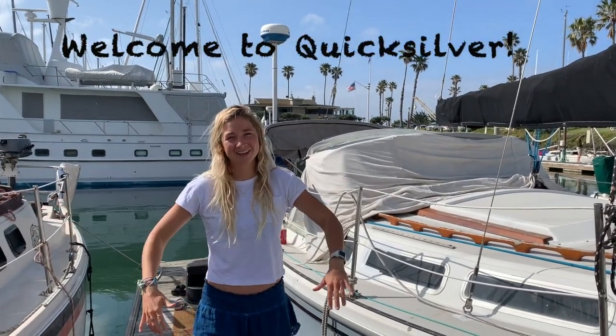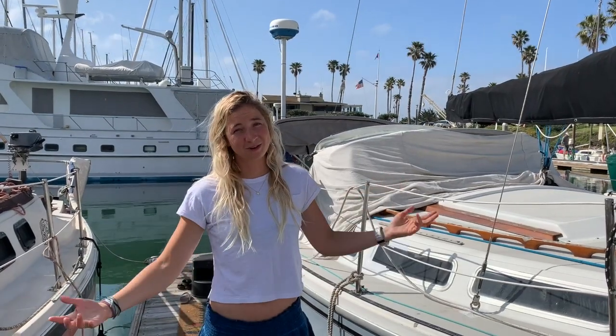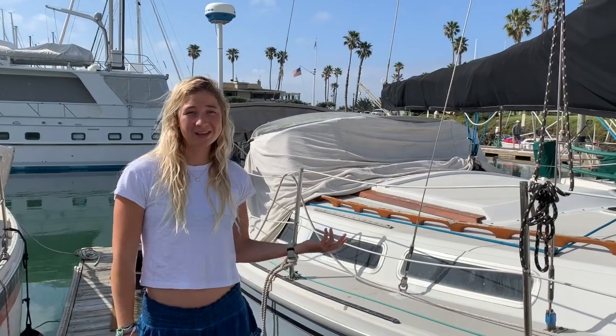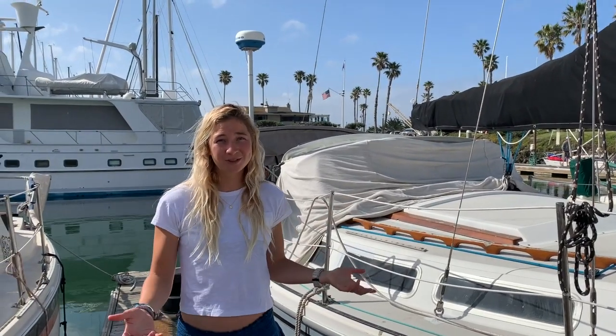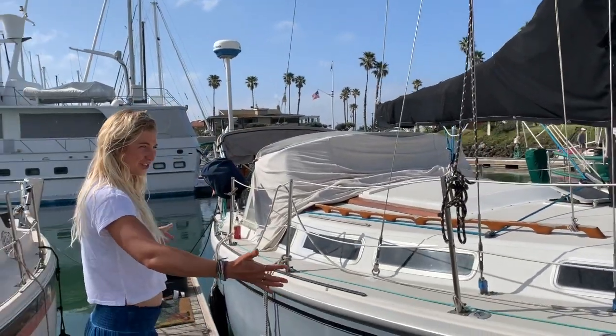Hey guys! So a lot of you have been asking for a tour of our boat, which is also our home. This video is going to be about where we live on Quicksilver, kind of how we do things. And if you have any questions later, put them in the comments. So here she is.